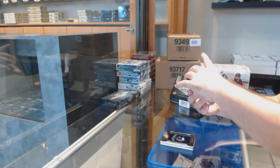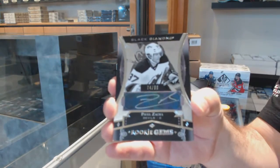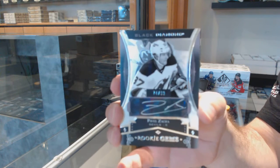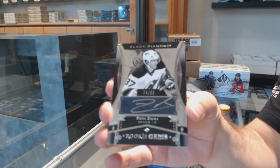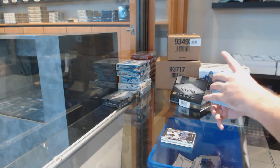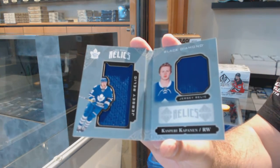We've got a Rookie Gems Auto number out of 99, Pavel Zakha — $99 for the Devils. And we've got for the Maple Leafs, the $2.99, Kasperi Kapanen.